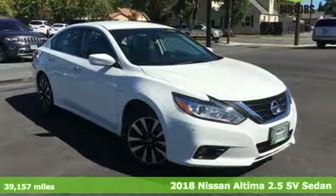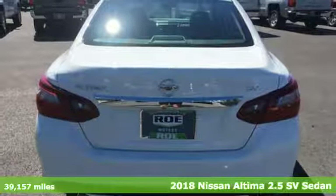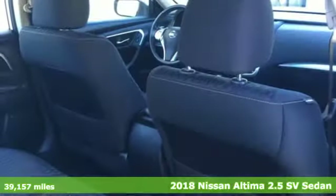Here's a 2018 Nissan Altima. Innovation. Excitement. Nissan. It comes with features you need, and better yet, want.